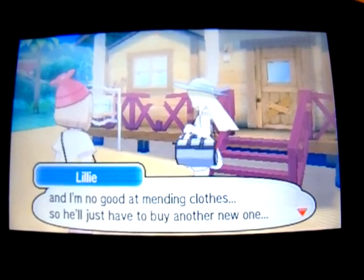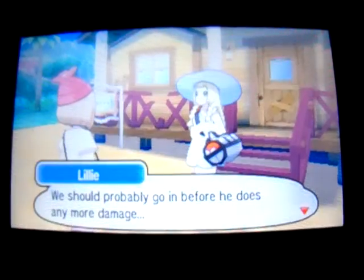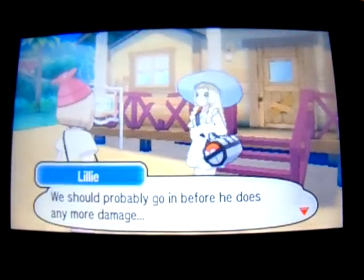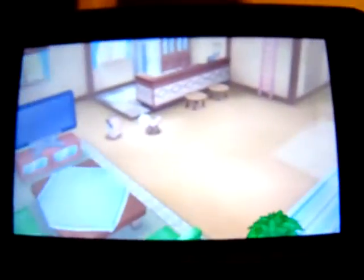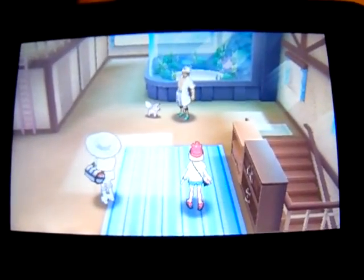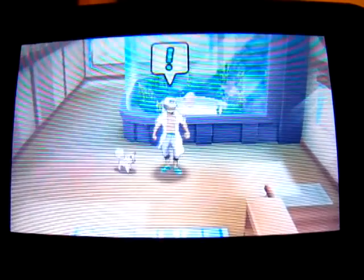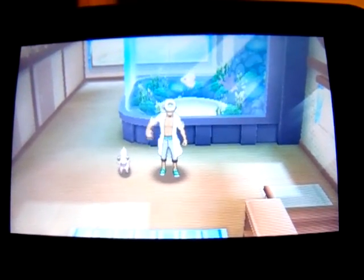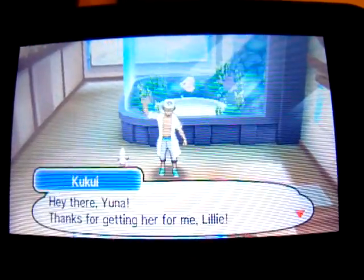So we'll just have to buy another new one. We should probably go in before he does any more damage. Hey there, Yuna, thanks for getting her for me, Lily.